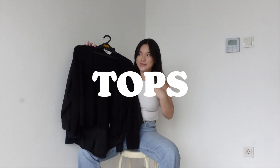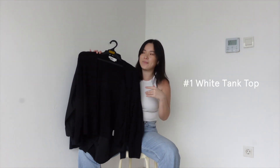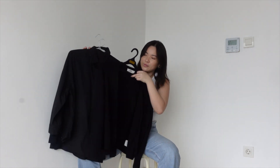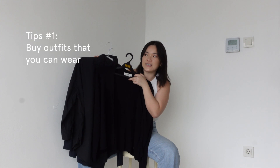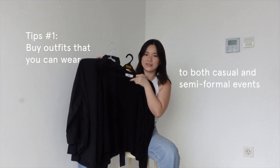Alright, to start with tops specifically, I'm wearing one essential top that I would bring if I were to suddenly move to another country, and that would be this white tank top. I also have three other tops here. They're mostly long sleeve because I feel like long sleeve tops are easier to be casual and easier to actually be semi-formal.